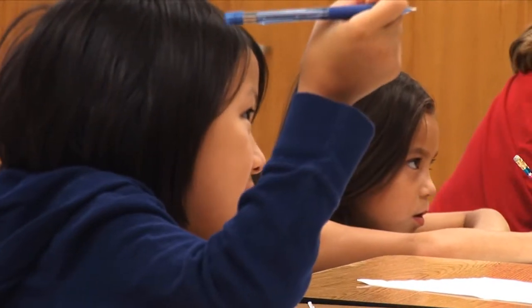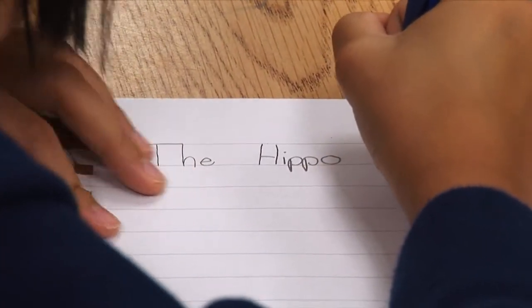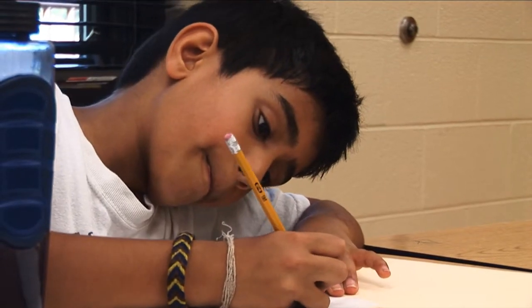I hope that when they come out of this class they've learned a little bit more about the process of writing and about the steps in the writing process being brainstorming, outlining, writing and revising.